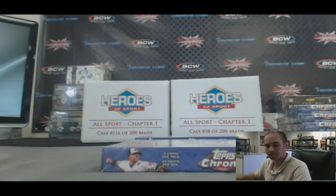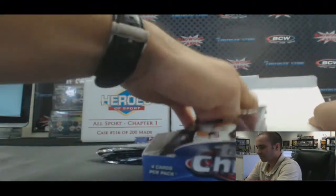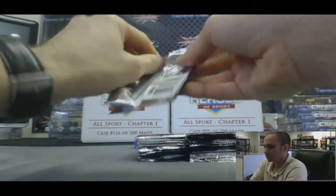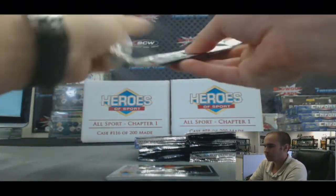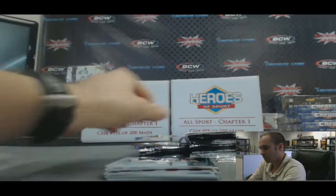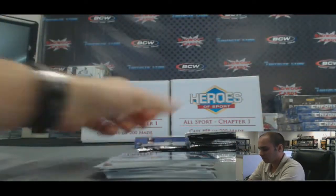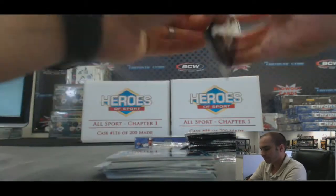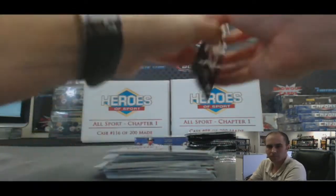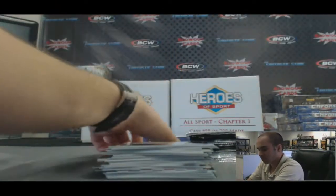Box three. Let's get a Puig auto — like I said, have not seen one yet. And he's opened up a bunch of this Topps Chrome — he's really, really tough to pull. We've got a red refractor, that's a good sign. Hopefully it's got some ink on it.